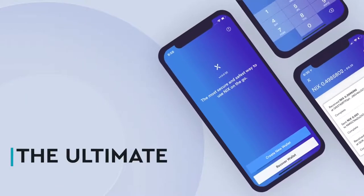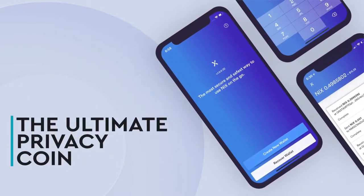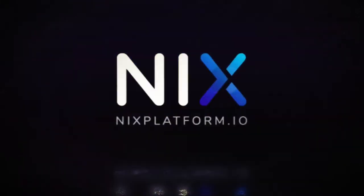There is no privacy coin that offers a more convenient way of making address-less transactions than Nix. Nix makes privacy worth using.